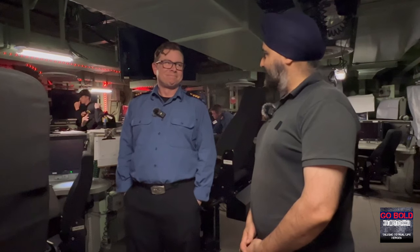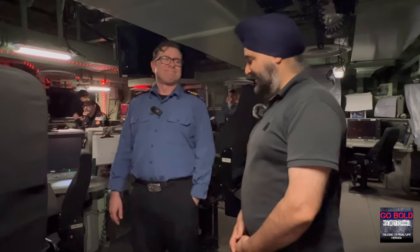Commander Patchell, I can't thank you enough for explaining how you would fight a Halifax-class warship and for allowing us to come into this space. It's a very rare opportunity that not many get. Thank you so much for taking the time.